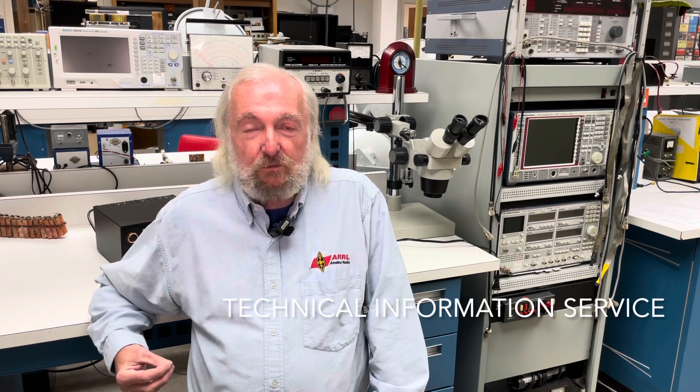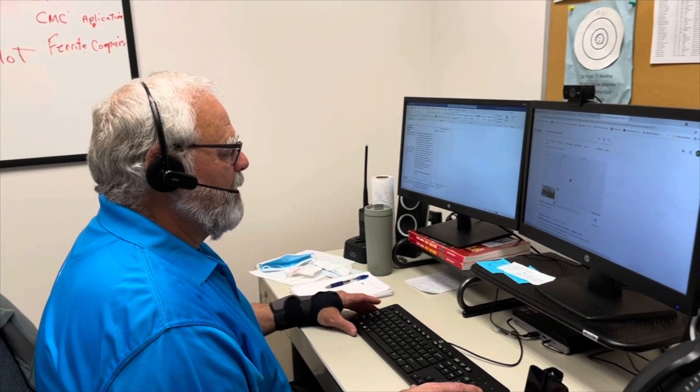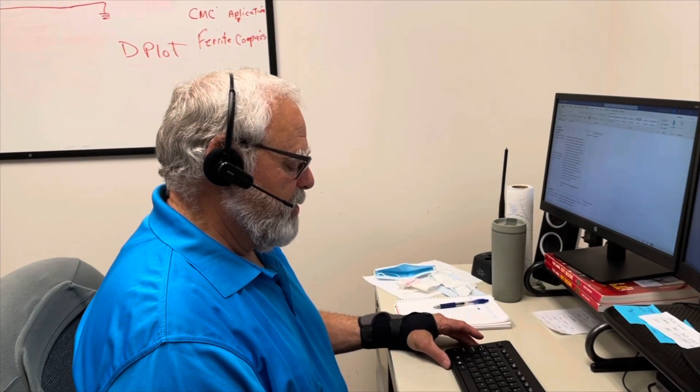Our technical information service connects members with experienced radio engineers. Some questions are quick and easy, others require a little bit more research. We get questions about selecting a piece of equipment, setting up a new station, selecting and using antennas, and of course the ever-present questions about radio frequency interference. One thing I'd like to tell new hams is not to get discouraged — get on the air, make mistakes like we all did, and let the ARRL laboratory staff and technical information service be your safety net.